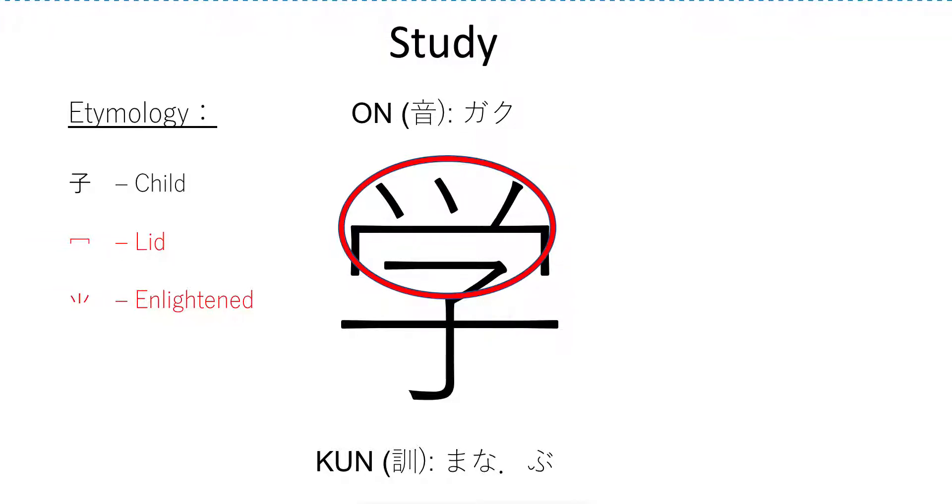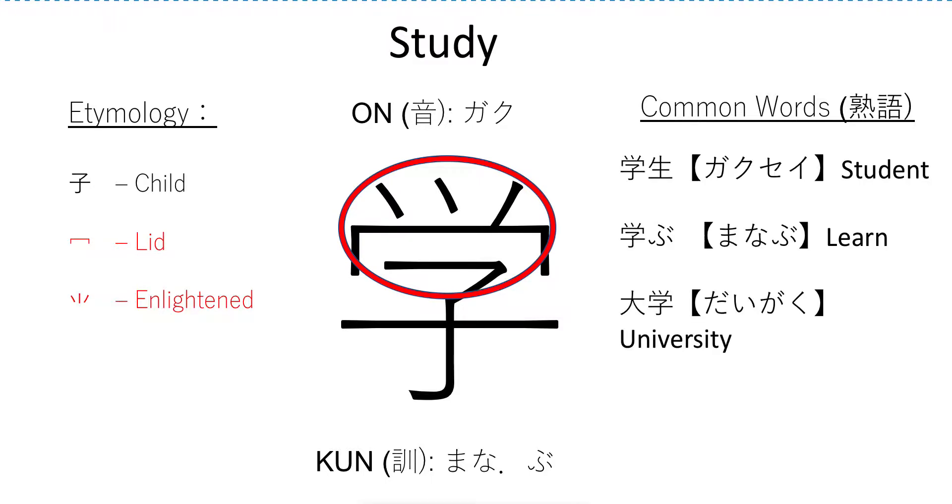Just like you're learning from this video — you're watching this video, you're learning something new about Japanese — that the symbol 子 means child. And then over it, we have a lid with little sparks coming out, and that makes you feel enlightened. It's studying. Is there a better way to explain exactly how Japanese is good for your learning? It's a shining brain, man.